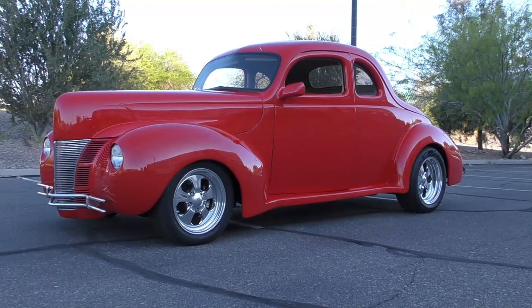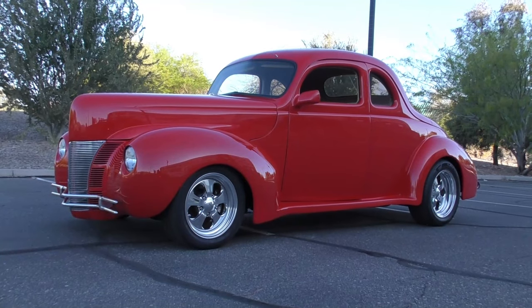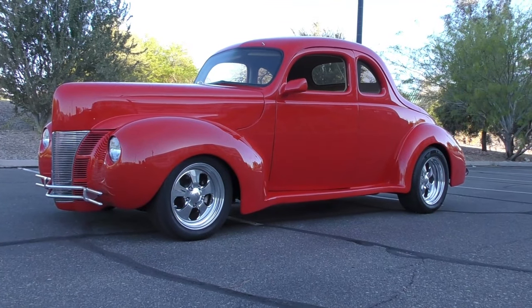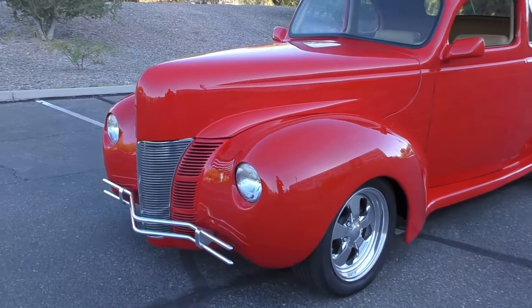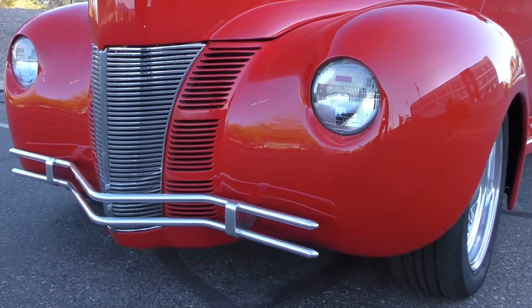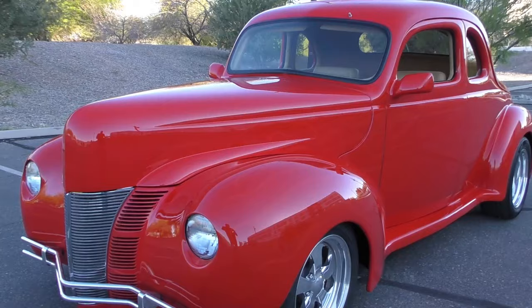Here we are in a beautiful Lake Havasu City morning, birds are chirping. We're going to walk around and tell you about a very nice 1940 Ford finished in a beautiful viper red, with a lot of body modifications on this one. Let's get up close and give you a good feel and look.